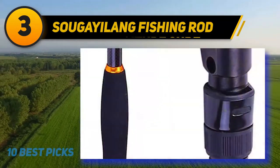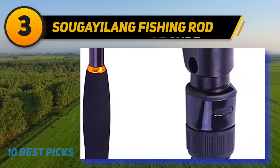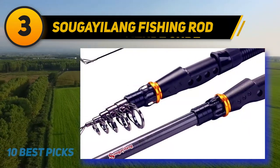At number three, the Segalang fishing rod. Make sure you have the best fishing rod to check your skill — thankfully, this rod fulfills such requirements. From design to usability, everything is perfect with this travel spinning rod.